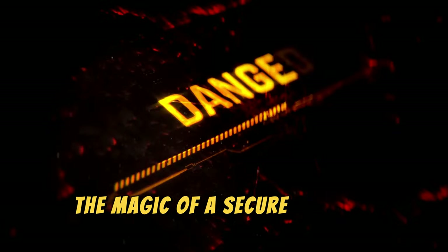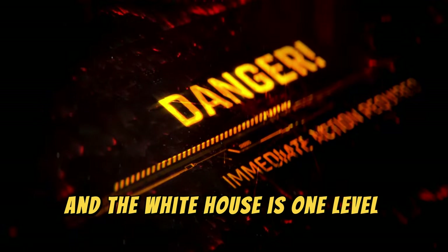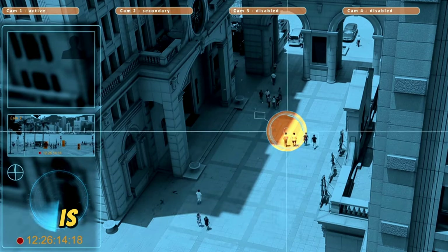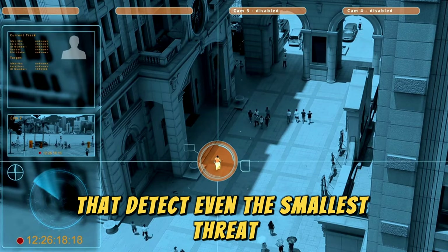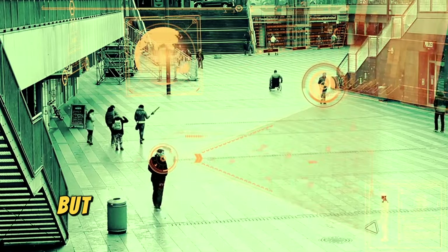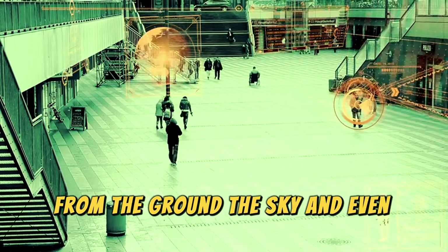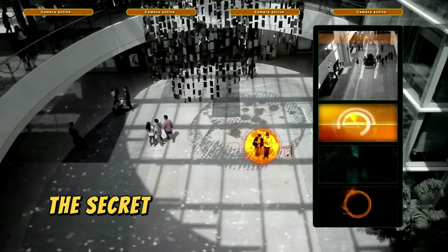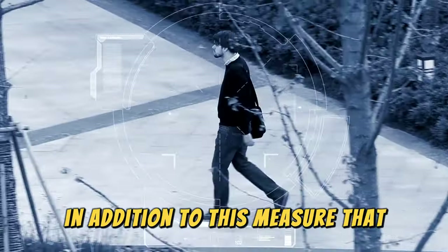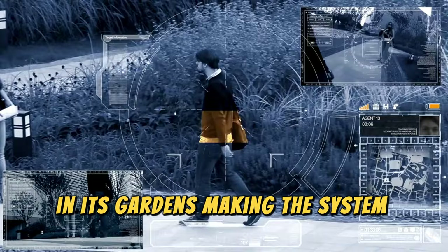The magic of a secure place is detecting irregularities or intruders as quickly as possible to neutralize them, and the White House is one level above that. Every inch of the perimeter of the more than 7 hectares around the White House is surrounded by infrared lasers that detect even the smallest threat. These are not the lasers seen in spy movies, but invisible lasers to the human eye that cover absolutely everything — from the ground, the sky, and even underground. The White House also has pressure sensors in its gardens, making this system foolproof.